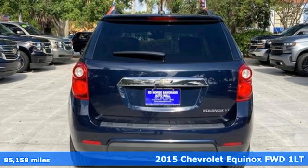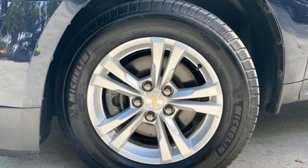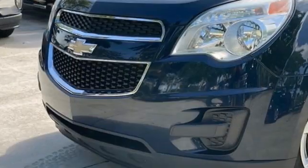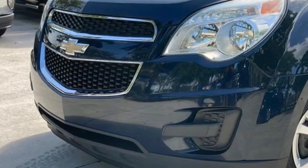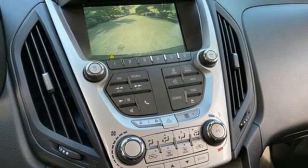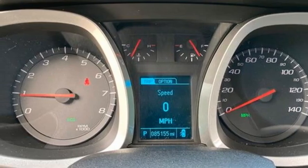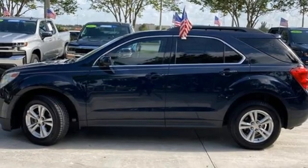It boasts an impressive list of features like these: automatic transmission, manual tilting steering column, Bluetooth wireless audio streaming, manual telescoping steering column, OnStar 4G LTE Wi-Fi hotspot, voice activation, aluminum wheels, Bluetooth, and Ecotec engine.